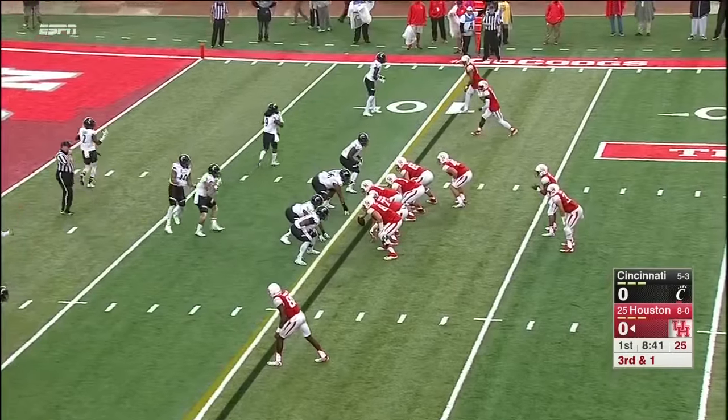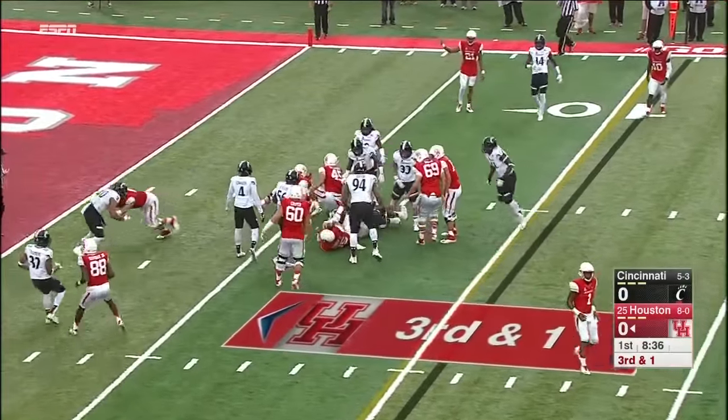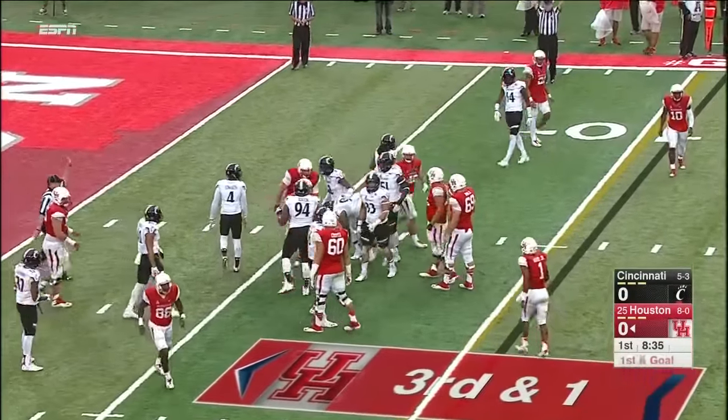But if you're not Tom Herman's M.O. — he likes to go for it. He's got the big back Farrow in there, and Farrow will take care of business, eliminating all doubt. Setting up first down and goal.